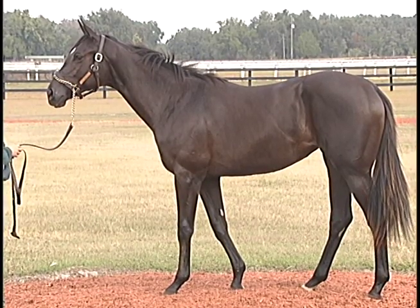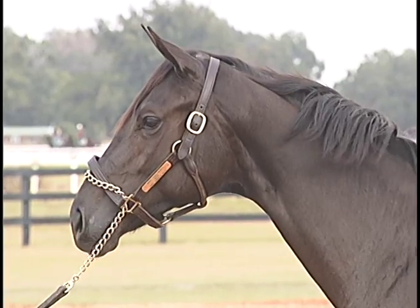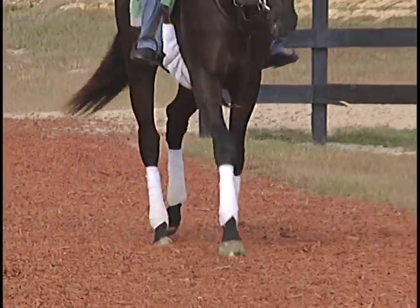This filly just fell into place. You can see how athletic she is. She's exactly the type of filly that we've had a lot of luck with in the past — very long, looks like she has a pedigree to go two turns.